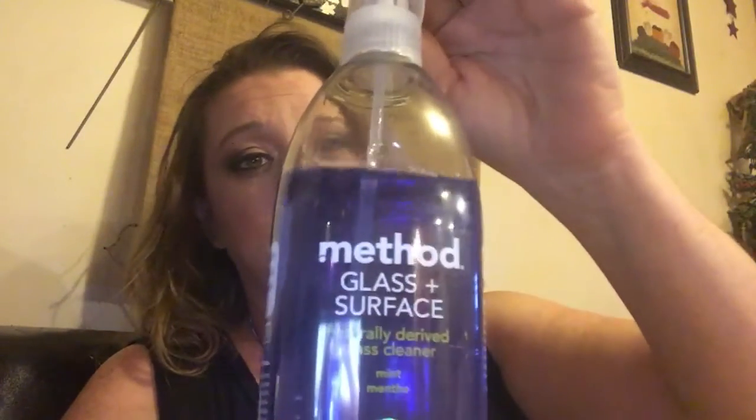Then I have the Method glass and surface cleaner in mint — it smells really good. I use it to clean my mirrors, my windows, and I'll spray the sink with it too.